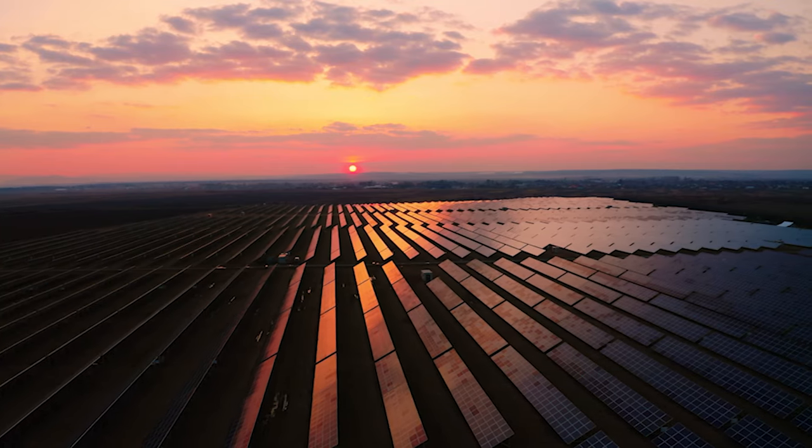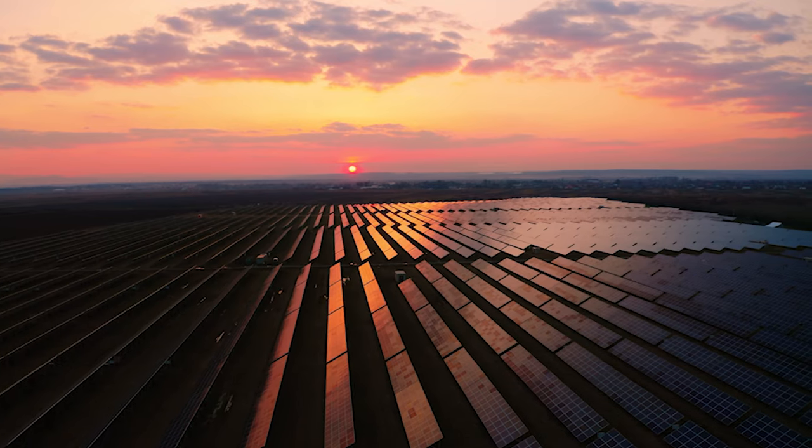We can also set schedules on off-peak periods and off-solar peak periods to allow for additional charging of the vehicle to top it up.